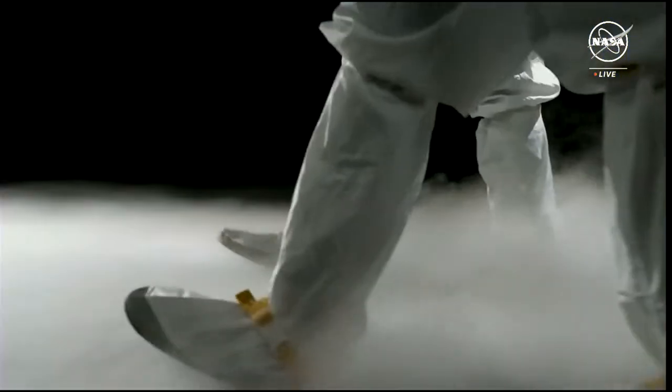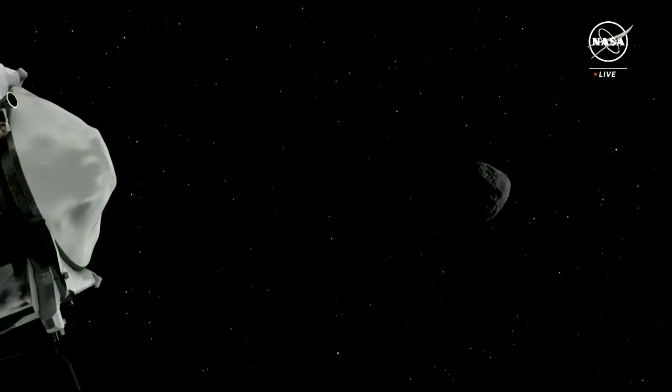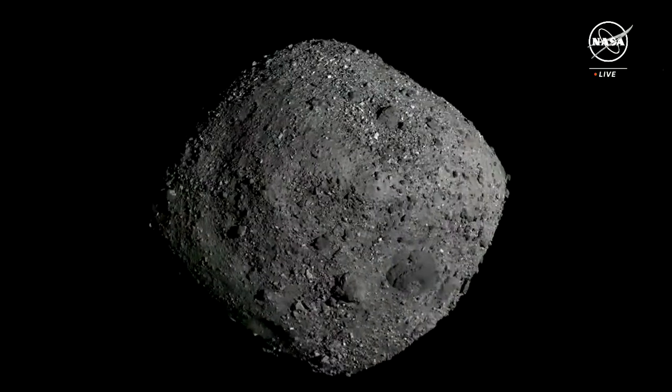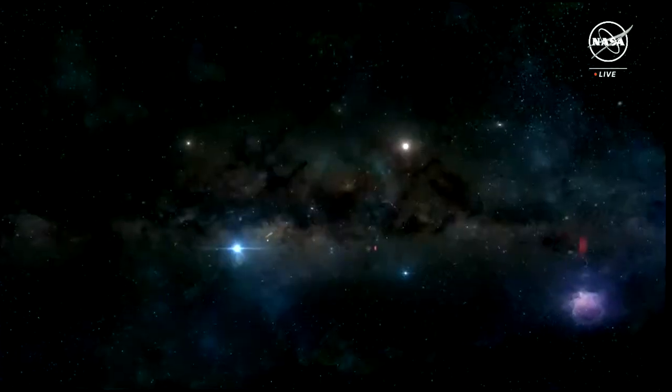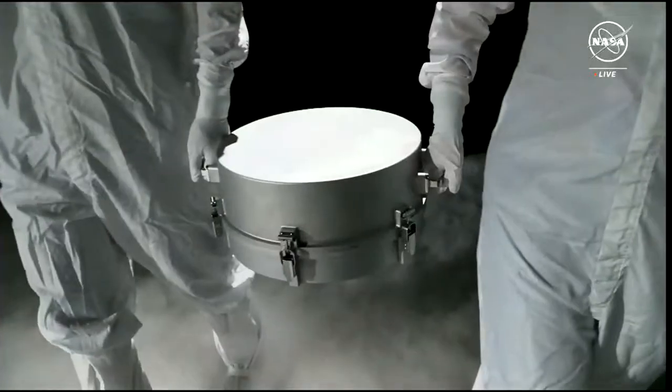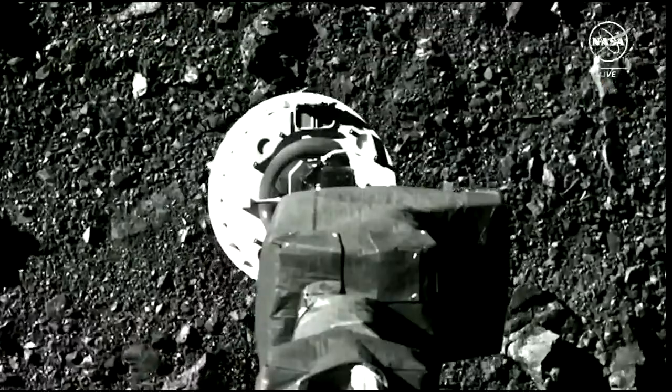The OSIRIS-REx mission was a spacecraft that launched in 2016 to collect asteroid samples from the carbonaceous asteroid Bennu. A carbonaceous asteroid means it's a likely storage for prebiotic compounds — organic compounds that could have been the building blocks for life on Earth and potentially other places in our solar system. Some of these samples may even have remnants from before the solar system — pre-solar grains that allow us to study the raw material that made ours and other planets. This is some of the most pristine asteroid sample material we have in our current collections.